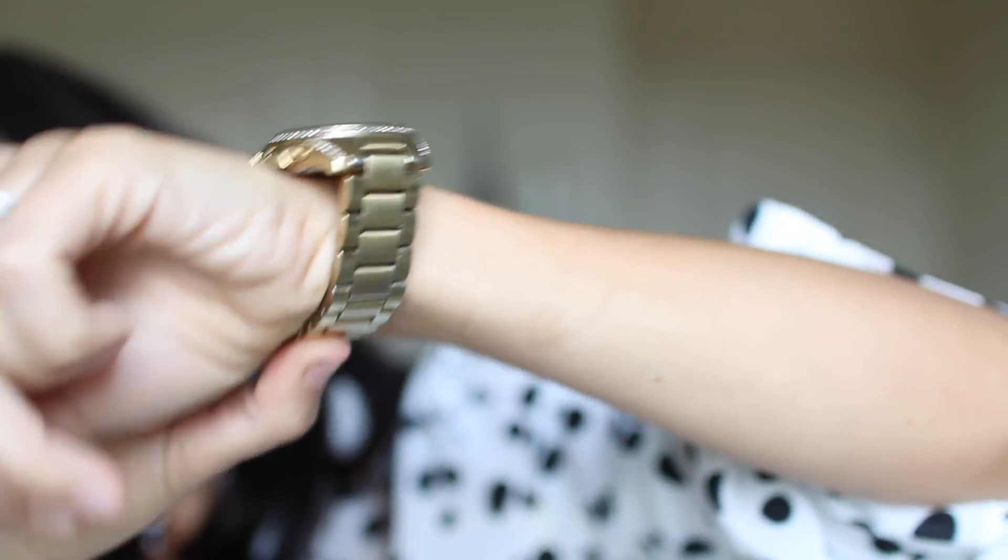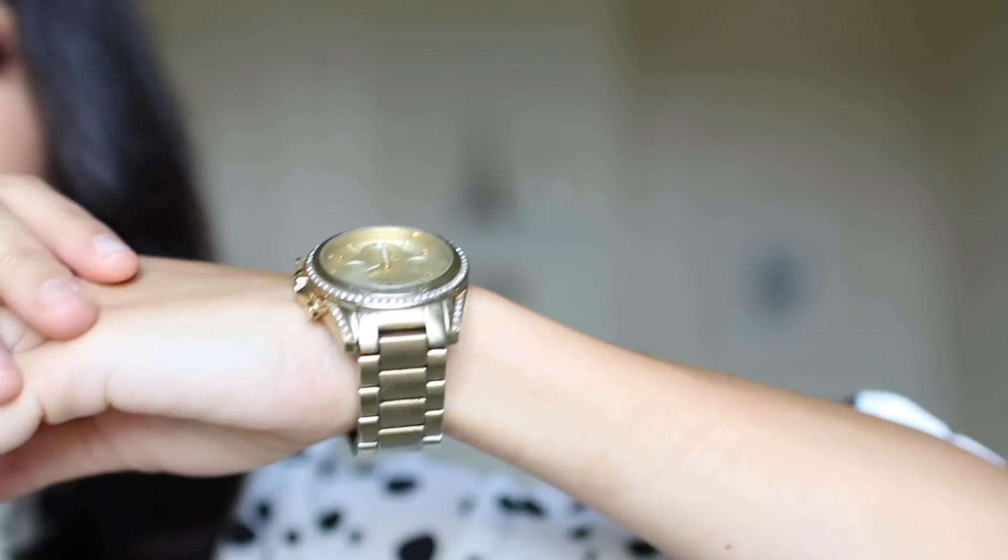The next one is simple: add a watch. A watch can be a game changer for looking more expensive. It's such a statement piece but not overbearing — you're not wearing a huge crazy necklace. Something about a watch just makes you look really put together and expensive. You can even switch out the bands of your watch to play up your look and change it up.